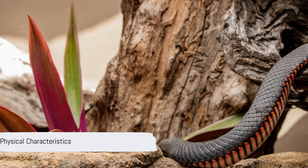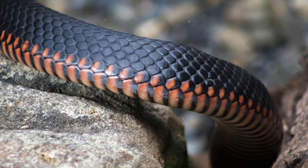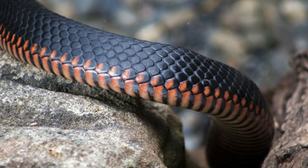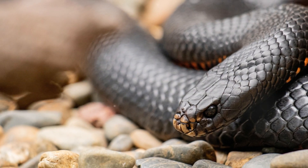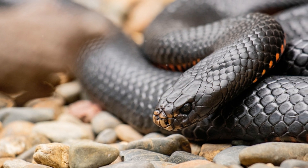The red-bellied black snake averages around 1.25 meters in length. It has glossy black upper parts, bright red or orange flanks, and a pink or dull red belly. Despite its name, the black color dominates its upper body, while the red or orange hues are visible on its sides and belly.